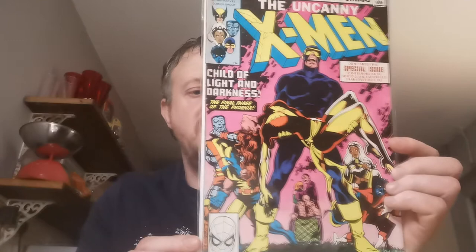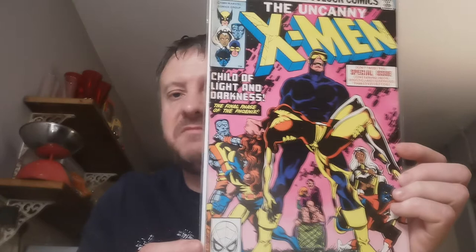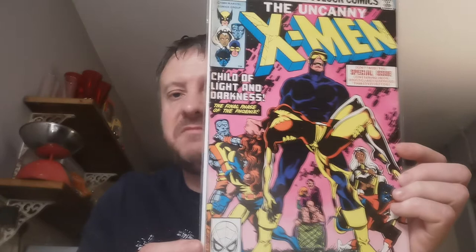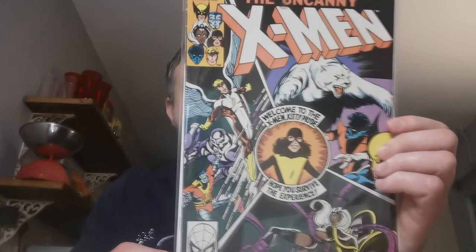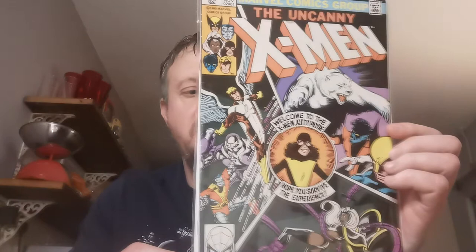Issue 136 is where Jean Grey reclaims control after suppressing the Dark Phoenix with the help of Professor X. This is the Dark Phoenix Saga Part 8. Up next, Issue 139 — this is the first appearance of Heather Hudson, who later becomes the Guardian, and the debut of Wolverine's new brown and tan costume. Kitty Pryde joins the X-Men as Sprite in this issue. Two quid for that one.